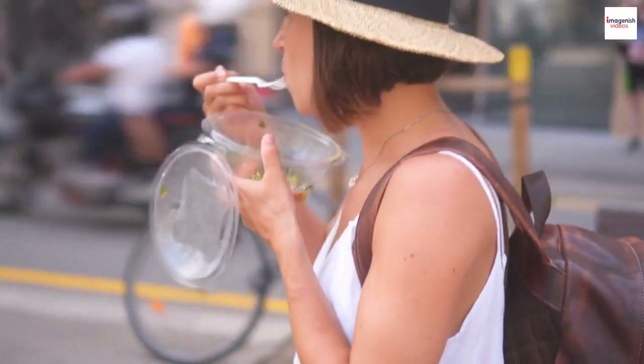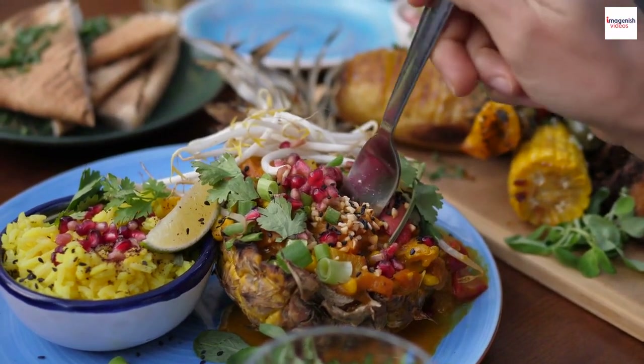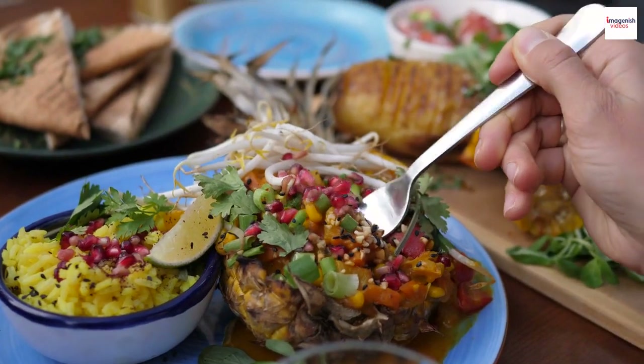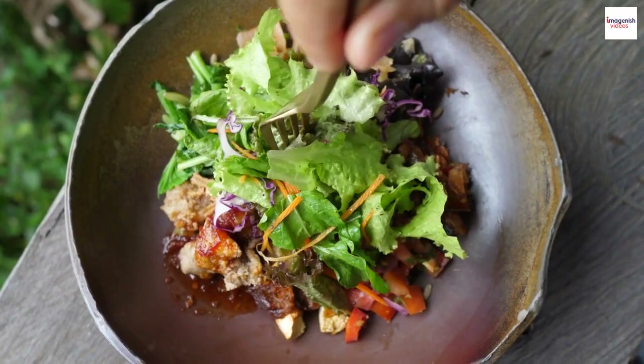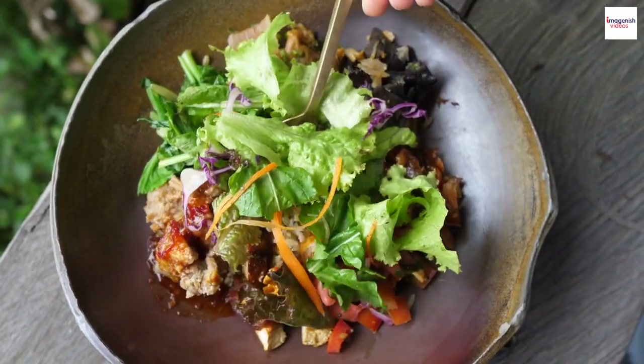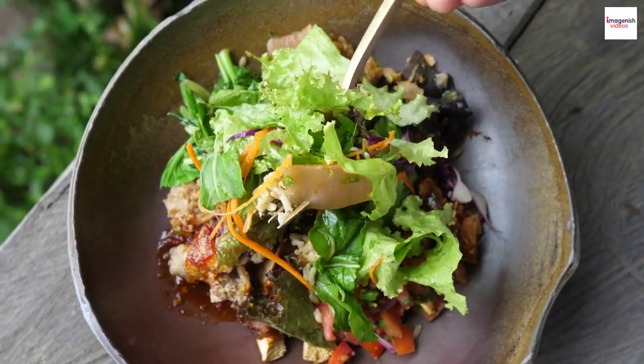Salade Niçoise as street food. In the bustling markets of Nice, you'll often find vendors selling Salade Niçoise as a quick and nutritious street food option. It's a convenient way for locals and tourists to savor the flavors of the region on the go, and it reflects the salad's accessibility and popularity.